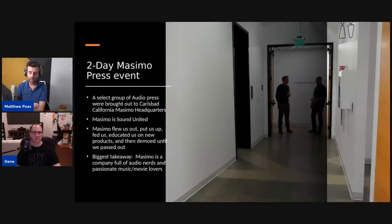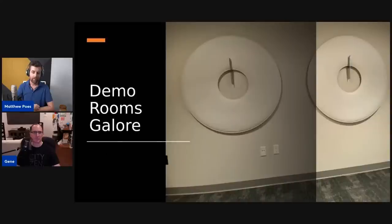Every one of those guys is super passionate about audio and video. The people giving us demos would talk about the music they were playing for us in ways you'd hear at an audio club. These were guys who were really into it, and that passion is true of the engineers as well. Gene already knew a bunch of the Marantz engineers, but I had never met any of them before, and it was neat to hear their passion and history with this stuff.